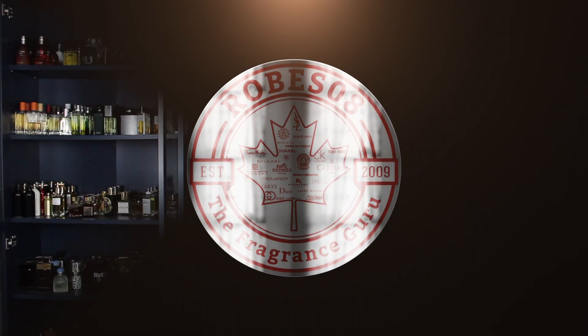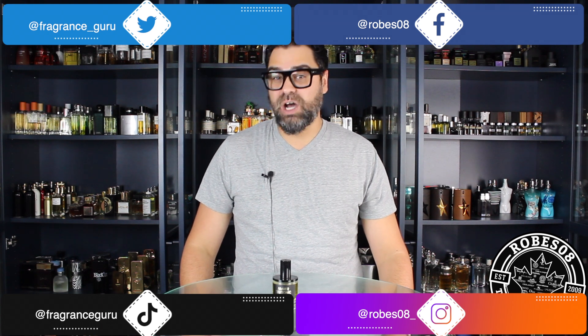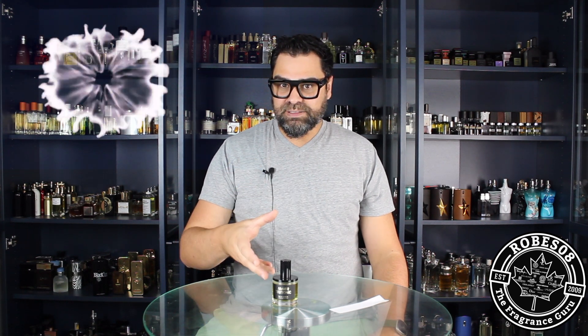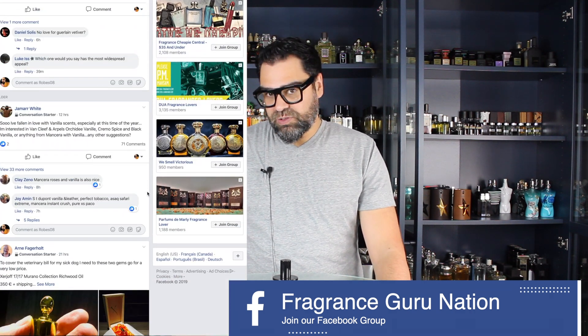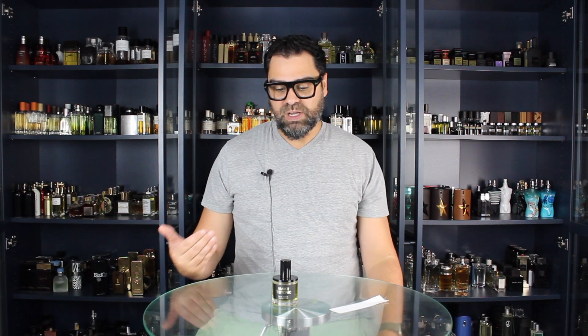Welcome back to the Robes Away channel, I'm your host Mark. Today's video is on the brand DS and Durga and their fragrance called Amber Teutonic. This is supposed to be an unboxing first impression video, but I'm not going to unbox it — it's a tester that came in a plain white box. It's also not a true first impression because I did a sampling back in July 2023, tested this fragrance, and now I have a bottle.